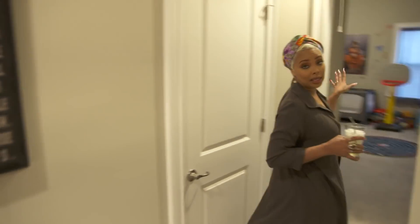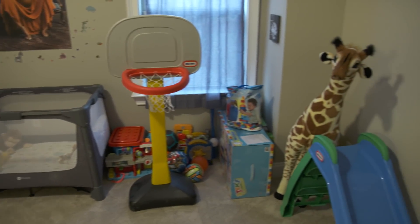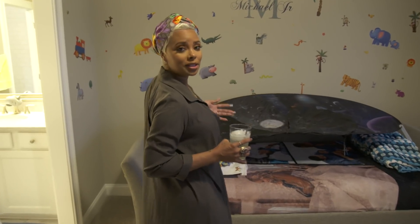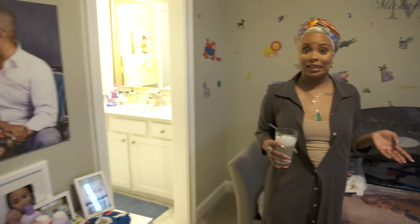This is Mikey's room, the middle child. He doesn't do much sleeping in here, but this is his room. Mike likes to say that there's a picture of me in every room — I didn't notice it until he said it, and there is.